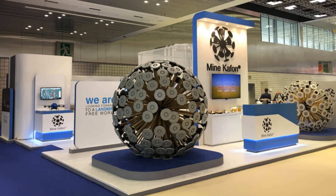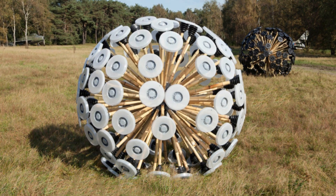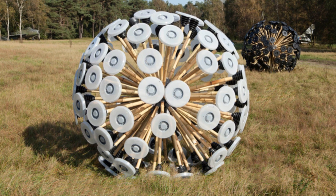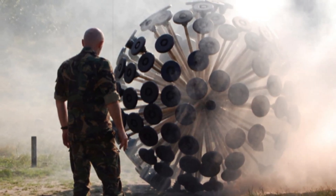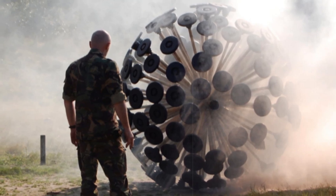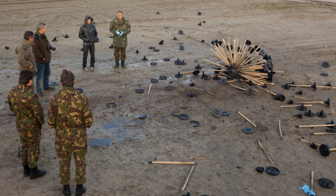Afghanistan remains one of the most mine-contaminated nations in the world, with approximately 10 million mines spread over 500 square kilometers. At just 14, Hassani left Afghanistan under clandestine circumstances and later resettled in the Netherlands, where he pursued a degree in industrial design at the Design Academy Eindhoven. The Mine Kafon Ball served as his 2011 thesis project.